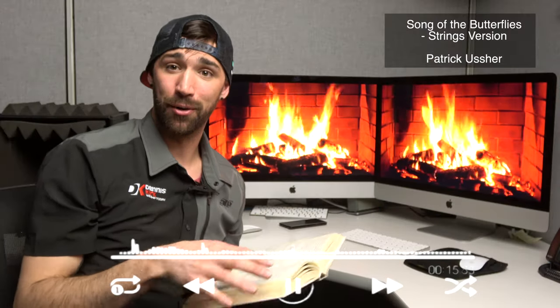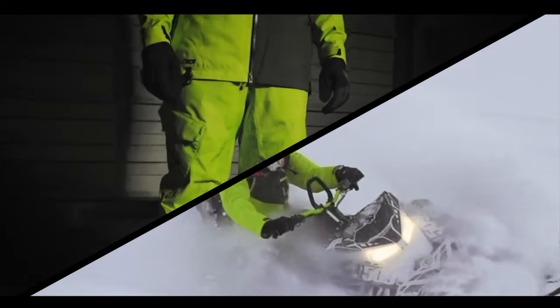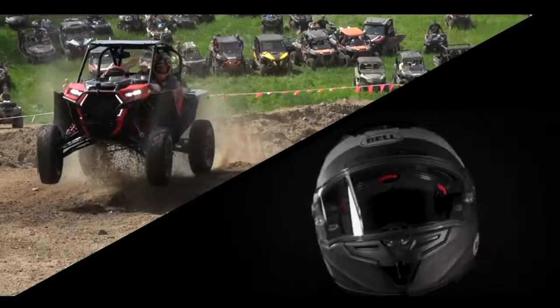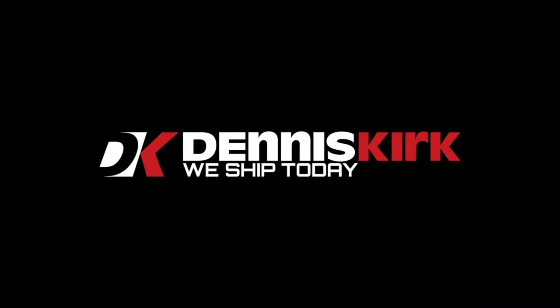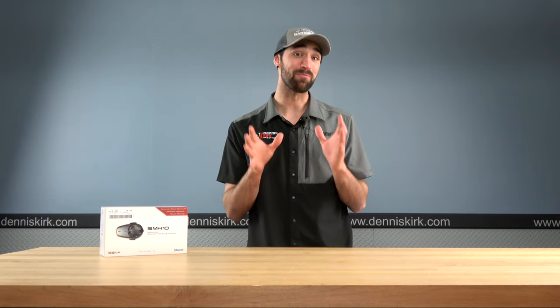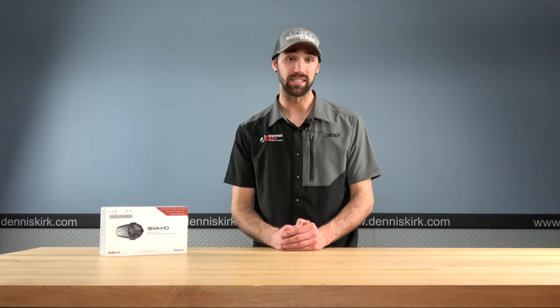Today we talk audio. Let's get to it. No matter what kind of music you listen to, Dennis Kirk has your back with the latest in audio gear. Today we're going to take a look at three different devices that are going to allow you to enjoy your music and the freedom of the open road.